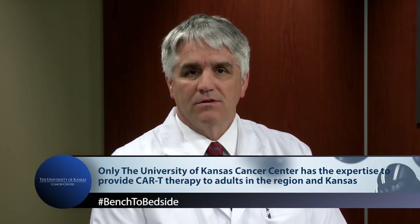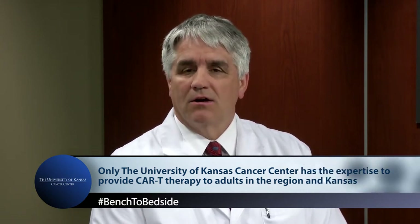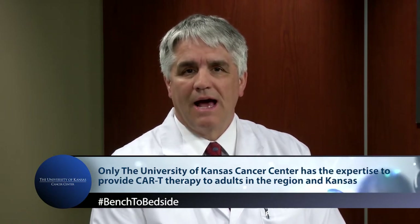I'm Dr. Roy Jensen, and joining me is Dr. Joel McGurk, director of the Hematologic Malignancies and Cellular Therapeutics Division at the University of Kansas Cancer Center. The FDA has approved a third CAR-T therapy in the fight against cancer. Our cancer center played a pivotal role in this approval. The University of Kansas Cancer Center is the only place in Kansas City and the state of Kansas that can provide CAR-T therapy. We are here to explain how patients can benefit from this therapy.